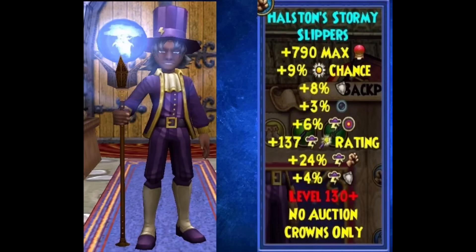Here is the storm look for Halston Balestrom's gear set. The hat has a little lightning bolt symbol on it — I think the hat is definitely the best part of this gear set and I would wear it on my storm. The stats are really great for storm: 790 health, 9% power pip chance, 8% resist, 3% shadow pip chance, 6% accuracy, 137 crit, 24 damage, and 4% storm resist.